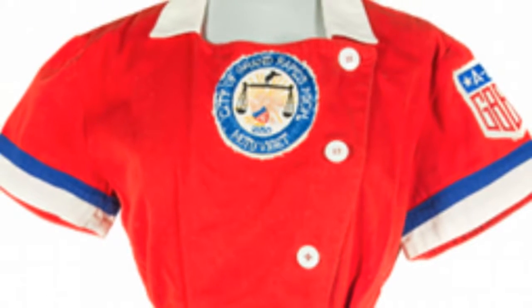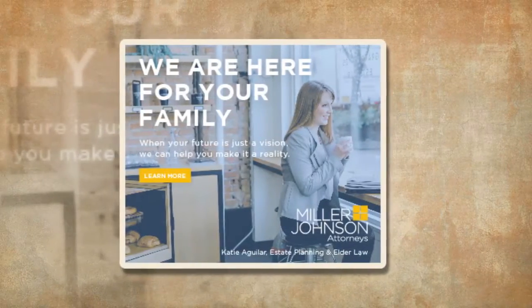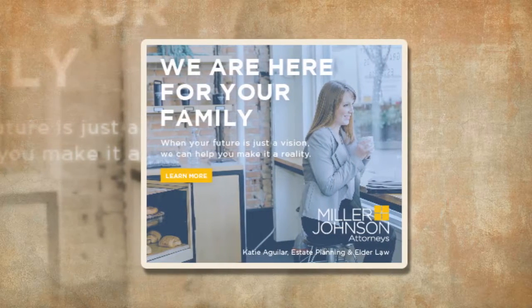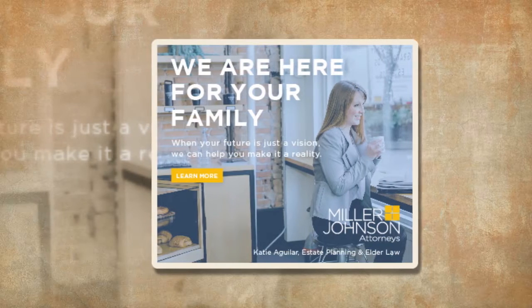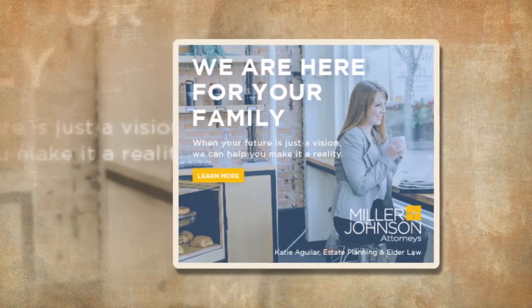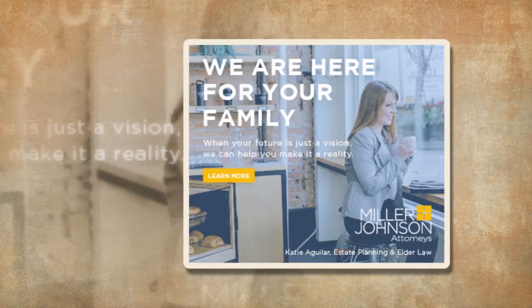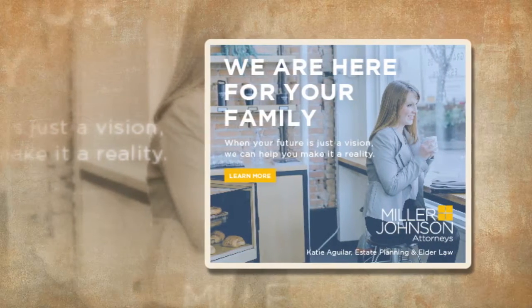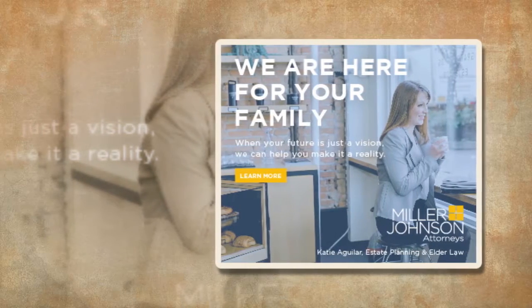A museum downtown is offering a rare glimpse at its fashion collection at a temporary pop-up event this weekend. On June 1-2, between the hours of 10 a.m. and 3 p.m., visitors to the Grand Rapids Public Museum will get the opportunity to see how the museum's clothing collection is photographed, catalogued and documented for the museum's online database, grpmcollections.org.